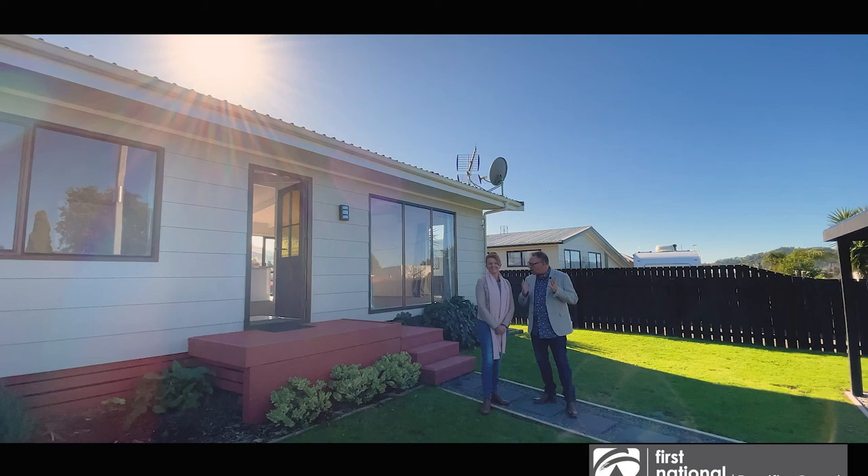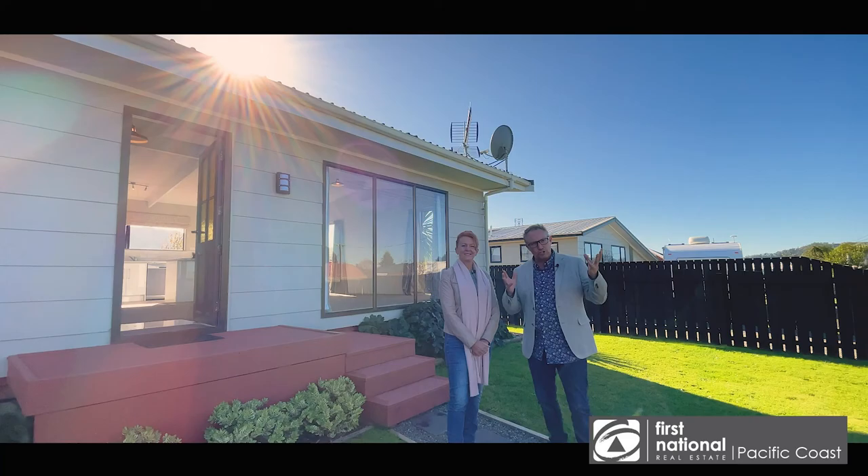I think this place is really ready for its new owner. I'm Darren Perry, this is Jo King — give us a call, we'd love to show you through.